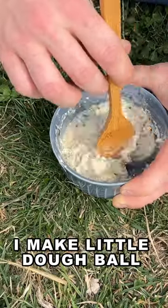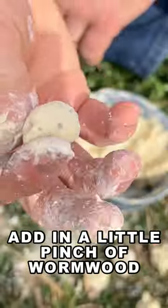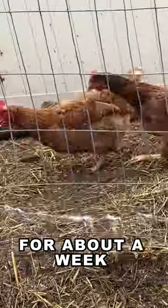My chickens do not like the taste of wormwood, so I make little dough ball treats for them. Mix some flour and water, add in a little pinch of wormwood to each dough ball, and make sure each of your chickens gets one every day for about a week.